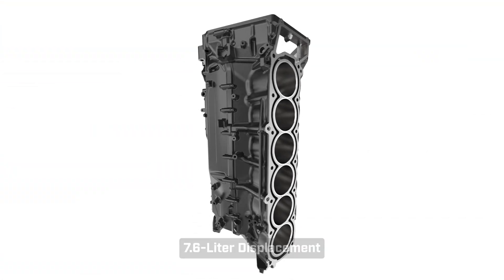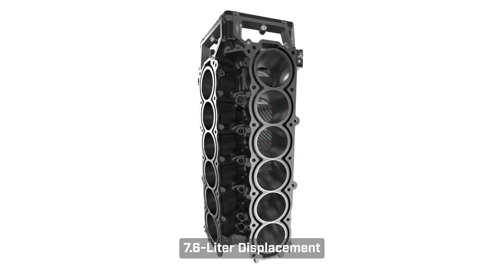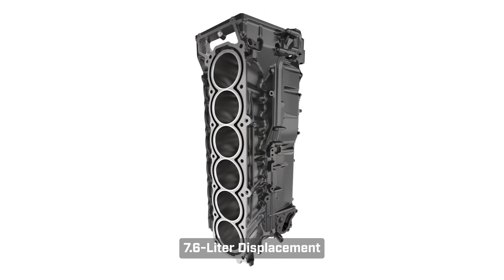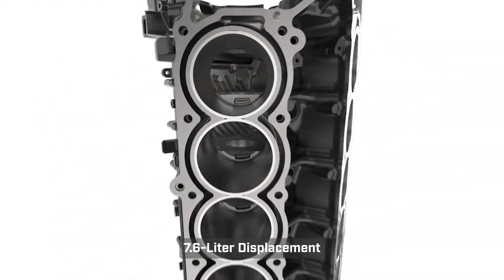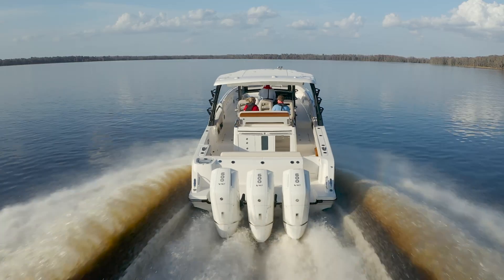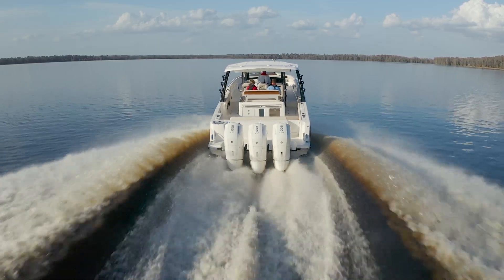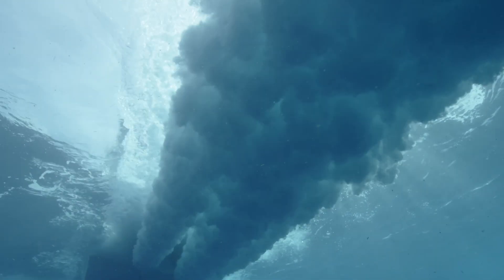Mercury's approach to engineering high-horsepower outboards leverages the advantages of a large displacement powerhead. The V12, at 7.6L, has the highest displacement of any outboard in its segment. The V12's high-displacement architecture with long intake runners moves the power lower into the RPM range and enables it to generate incredible torque and efficient performance while putting less stress on the engine.